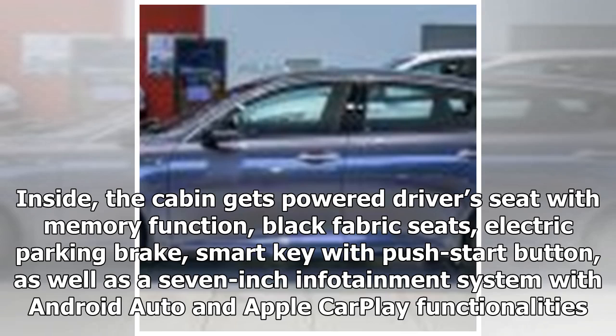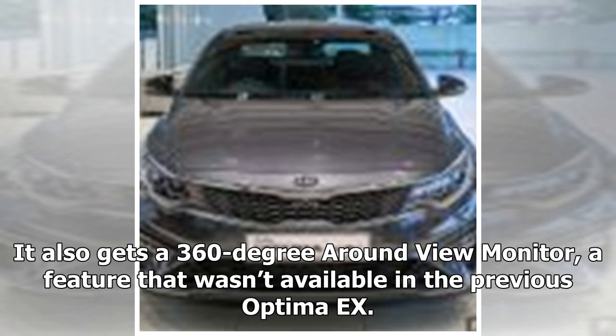Inside, the cabin gets a powered driver's seat with memory function, black fabric seats, electric parking brake, smart key with push-start button, as well as a 7-inch infotainment system with Android Auto and Apple CarPlay functionalities. It also gets a 360-degree around view monitor, a feature that wasn't available in the previous Optima X.